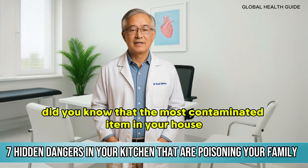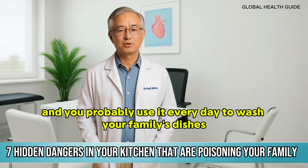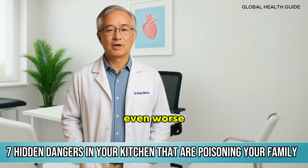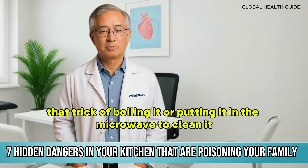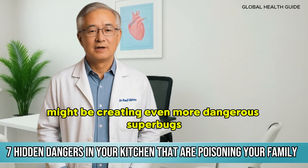Did you know that the most contaminated item in your house isn't in the bathroom, it's in your kitchen, and you probably use it every day to wash your family's dishes? Even worse, that trick of boiling it or putting it in the microwave to clean it might be creating even more dangerous superbugs.